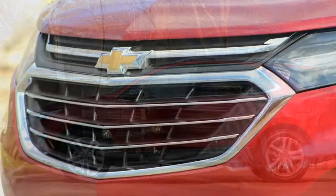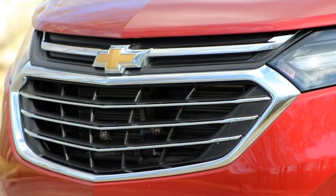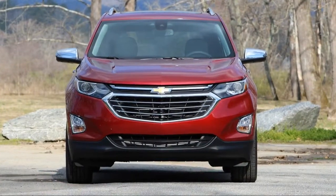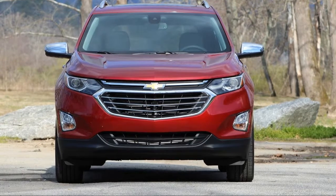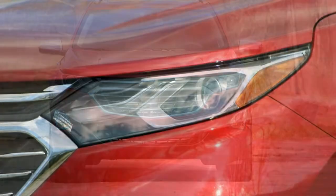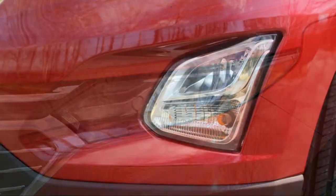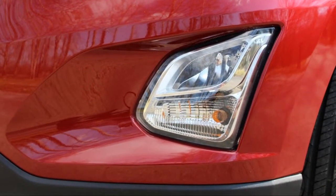Your goth teen probably won't have much interest in your new crossover, unless they're learning to drive, but this dark like-my-soul interior should at least make them feel at home, so long as you keep the available panoramic sunroof closed. A splash of contrast on the dash and door trim makes an enormous difference in elevating the interior mood.